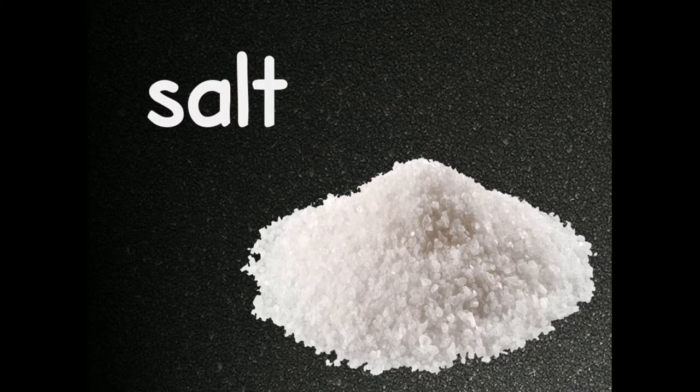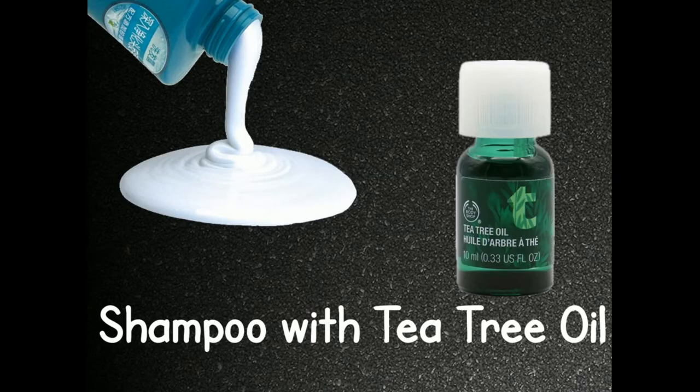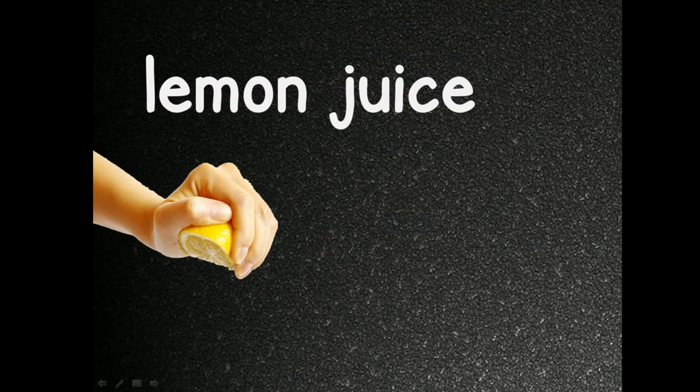After some time you will find that most of the flaky skin of your scalp is in your hair. Then wash it off with your shampoo. If your shampoo has tea tree oil in it, it will work better, or you can also add a few drops of tea tree oil into your shampoo.